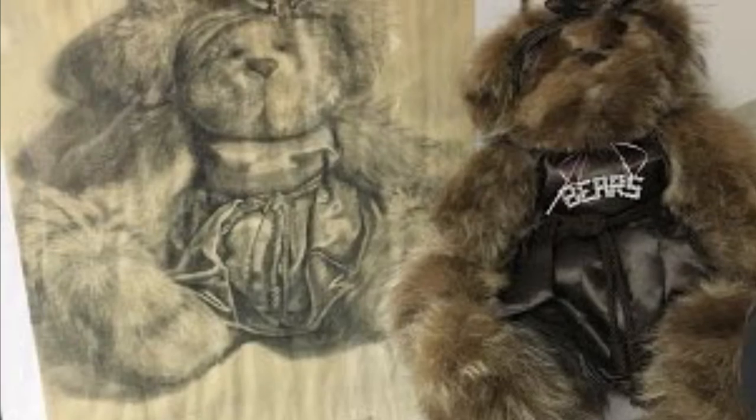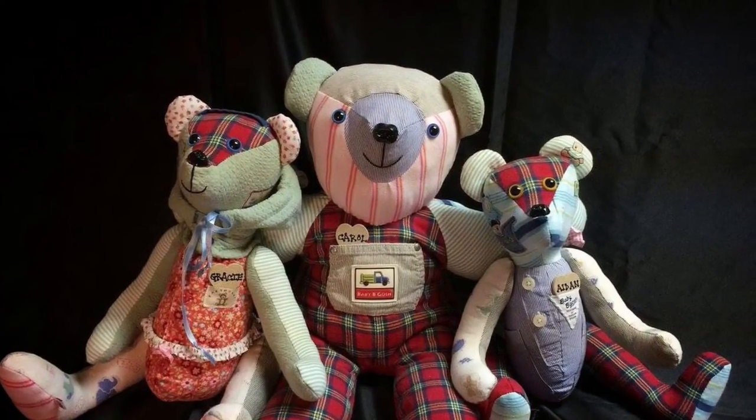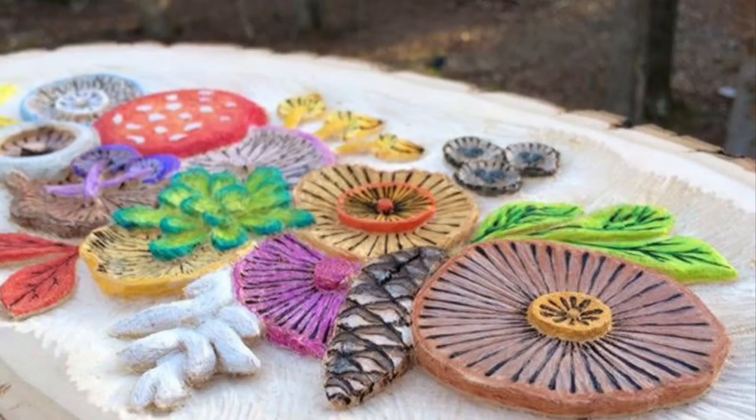I did this charcoal drawing of a raccoon coat teddy bear I made in 1999. And these are three teddy bears I made out of 10 baby outfits. This is a whittled piece also finished with colored pencils.